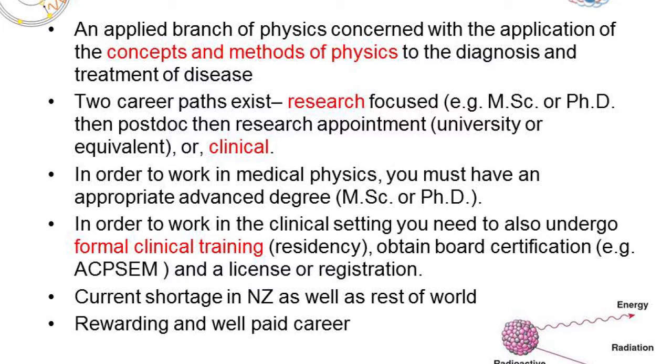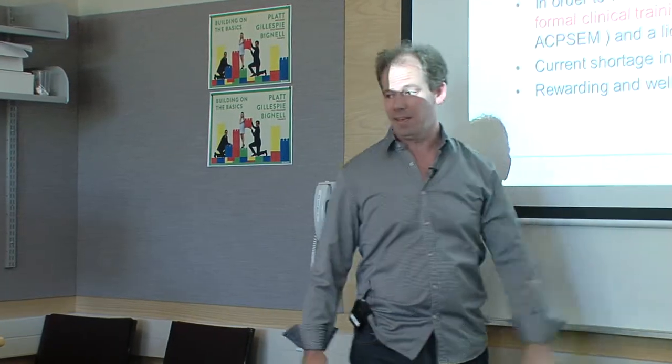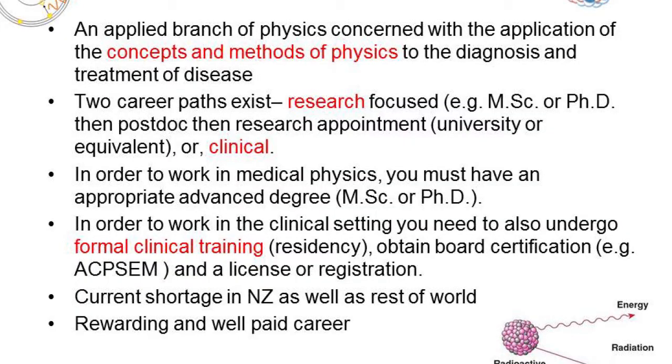Having obtained your MSc or PhD, you actually go and work in a hospital for up to five years — termed residency — and get on-the-job training, at the end of which you are a licensed, accredited clinical medical physicist. There is a current shortage in New Zealand, Australia, and the rest of the world. In North America you're looking at around $200,000 a year easily, and it's rewarding in that you're applying science in a way which directly benefits people.